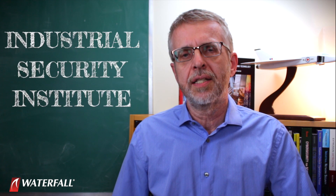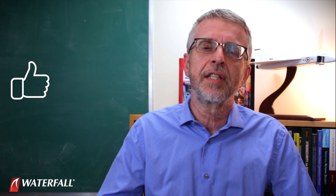That's what I had for you for this attack. We have 18 more to go. Thank you for joining us at Waterfall's Industrial Security Institute. You listened to the end of the video — do us a favor, give us a like and subscribe.